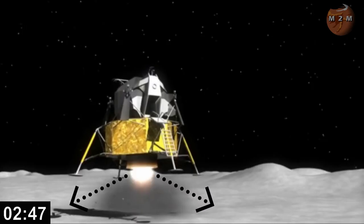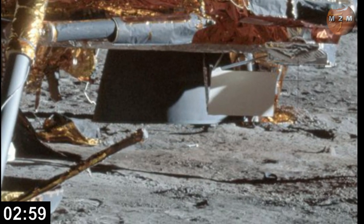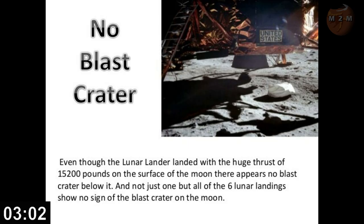So that dissipation of thrust on the lunar surface from the descent engine is enough to blow lunar dust away from the LEM, but clearly not enough to create a blast crater or even get any significant amount of dust on the landing pads. And there it is — done. Yet another stupid theory burned to a crisp.